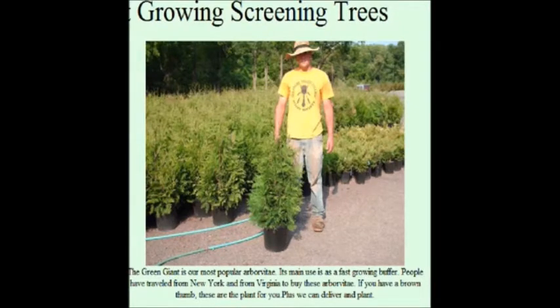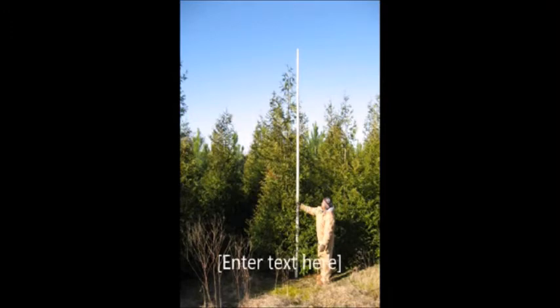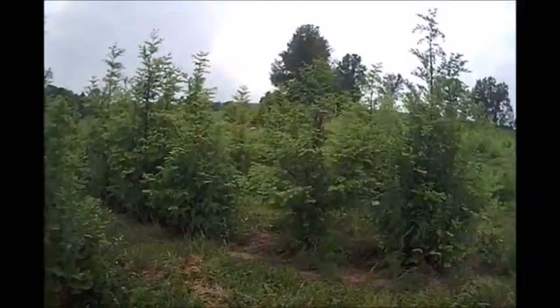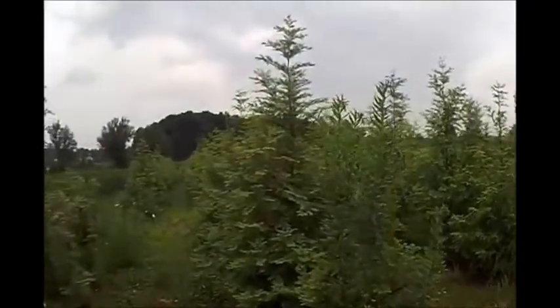We can stop those neighbors that have cameras and prying eyes, or the basketballs that keep coming into your yard. We understand. We've even had cases where neighbors put up fences and painted them multicolors just to aggravate you. Not a problem — we'll work with you. We have a variety of fast-growing trees like these green giant arborvitae, and also some called the dawn redwood, like these, that are very quick-growing.